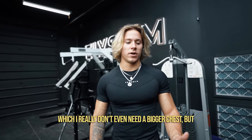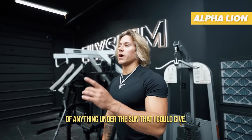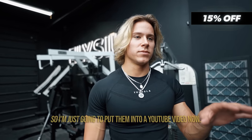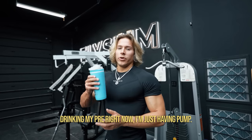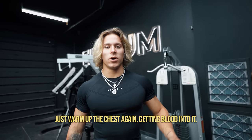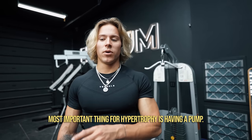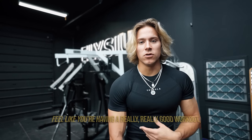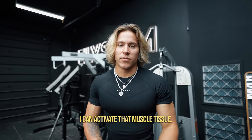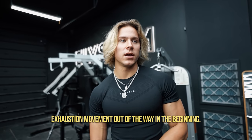I really don't even need a bigger chest, but I'm giving you guys all the tips I've used. I actually recorded a chest workout on Twitch about a month ago and was giving all these tips, so I'm putting them into a YouTube video now. Drinking my pre right now. We're going to start by warming up the chest and getting blood into it — the most important thing for actually feeling your chest activate is having a pump.